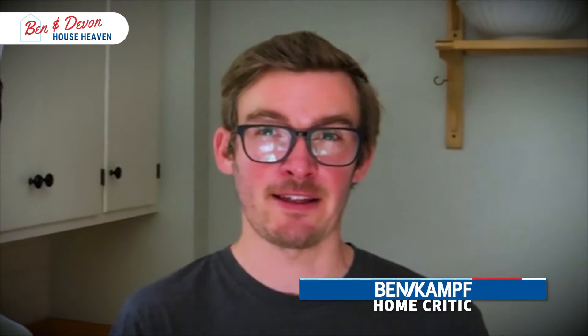Ben, what's your critic's choice on this one? This was a really cute house, Devin. I like the upstairs bathroom the most — it had a really nice remodel very recently, and it just has a really good classic look to it.